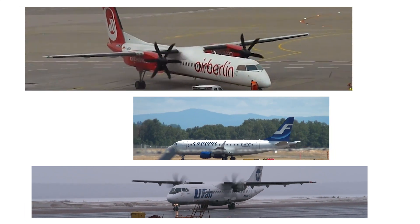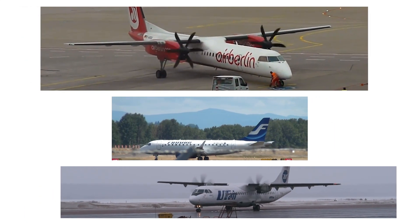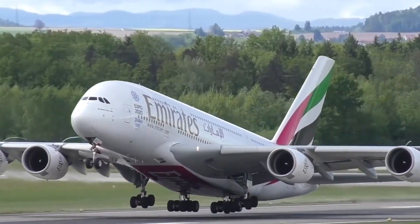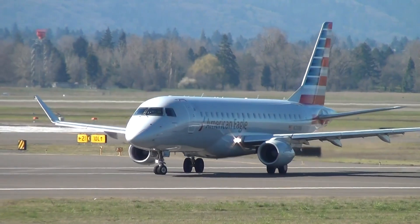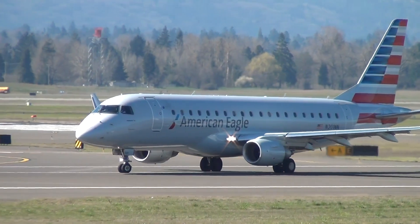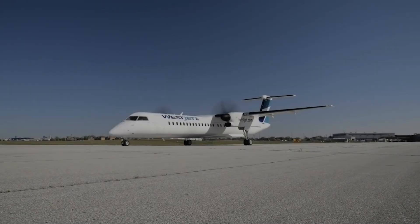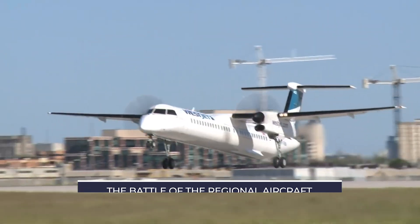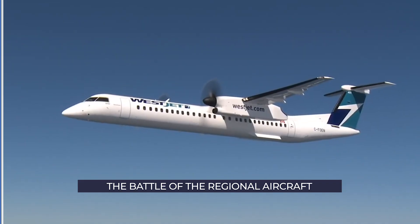Have you ever had to fly to or from a small rural or remote community? A regional jet is likely what you traveled on. It's nowhere near as exciting as larger planes, but the regional aircraft market is seeing plenty of change in recent years and continues to evolve. Let's look at both turboprops and regional jets and the choices airlines currently have in this market segment.